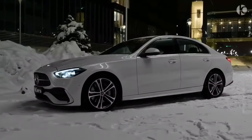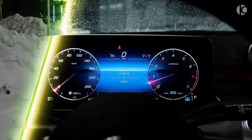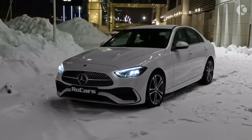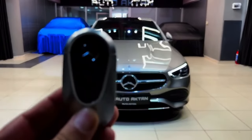Hey everyone, welcome back to our Forest Car Reviews. Today we're going to be taking a closer look at the 2024 Mercedes-Benz C-Class exterior. The 2024 Mercedes-Benz C-Class receives a subtle but elegant exterior redesign. The front end is dominated by a new grille with a more pronounced diamond pattern, and the headlights are now narrower and sleeker.